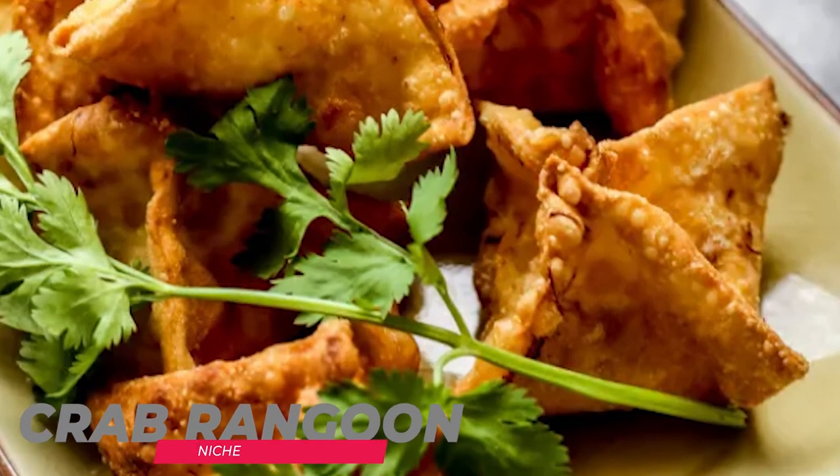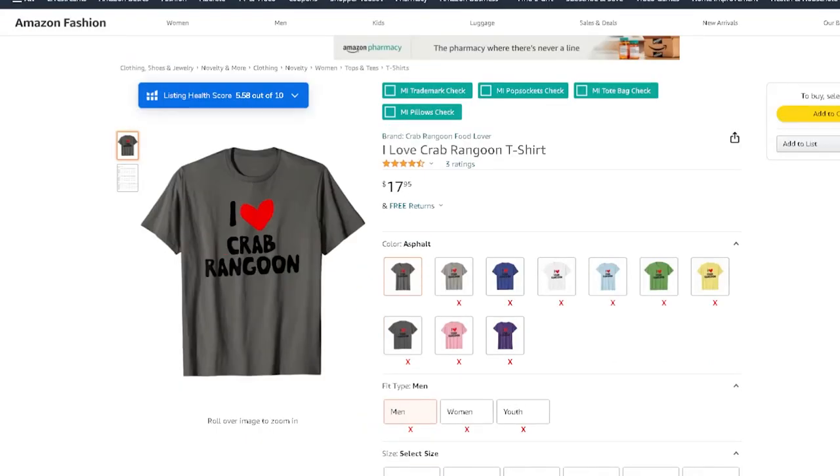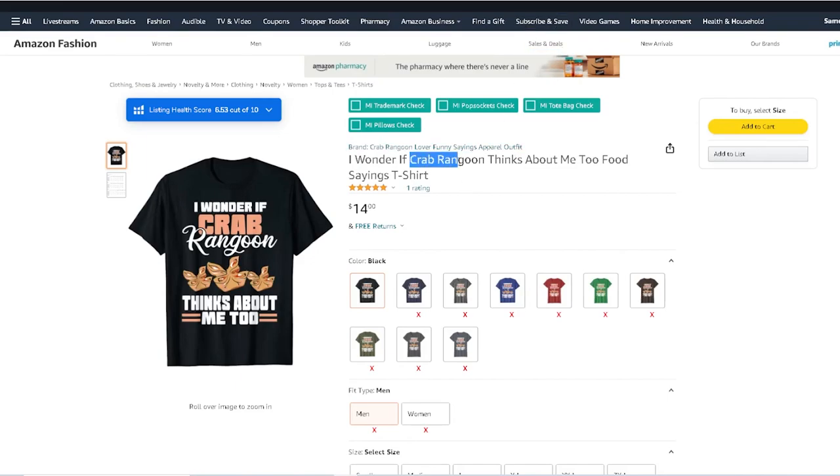The next niche is the crab rangoon niche — a really cool food niche. I was watching TV and saw a commercial with crab rangoon. It's a popular finger food appetizer. You can see 'I love crab rangoon' — it's not going to be a crazy high-volume niche, but I feel this niche is underserved. If you create something here there's a real opportunity, and there aren't that many good designs up yet.